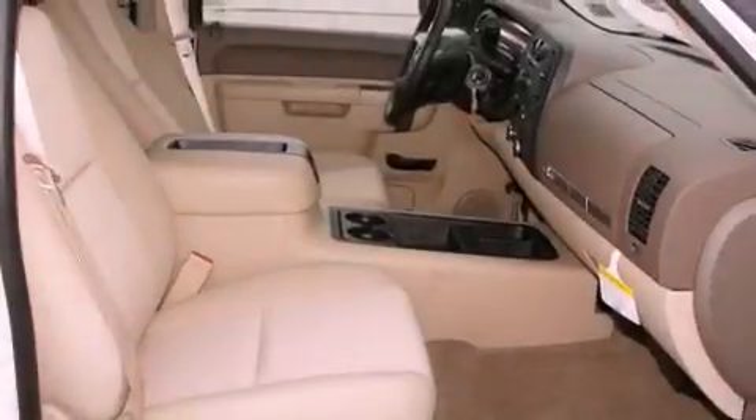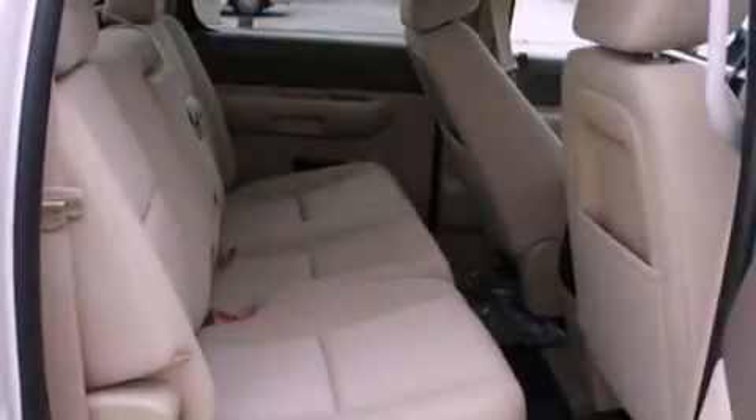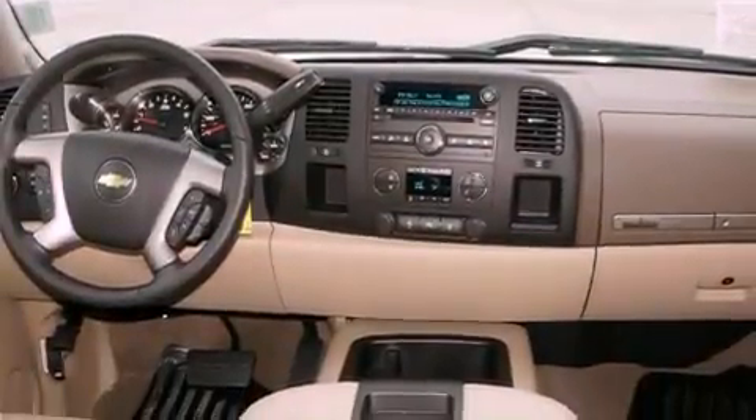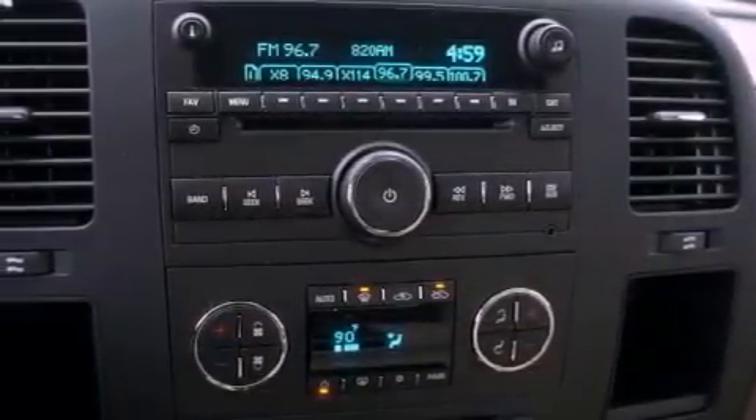All of the following features are included: chrome wheels, air conditioning, cruise control, a digital information center, a security system, tinted glass, traction control, OnStar, fold down rear seats, and power adjustable gas and brake pedals that enable you to change their height and distance to fit your body rather than you fit to their positions.